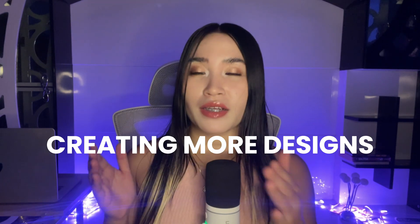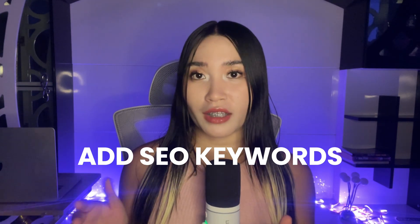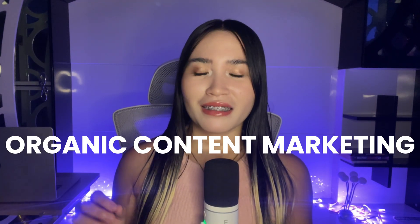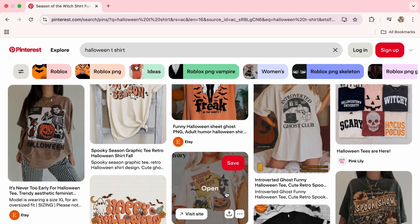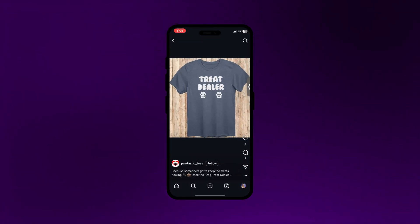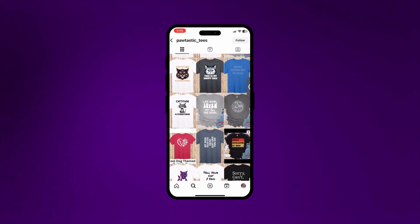Here's something really important: keep creating more designs and optimize your listings. First, add keywords in your title, description, and tags that your target customers are likely searching for. Second, improve your mockup photos by studying what's already working on the platform. For organic content marketing, create consistent posts on social media. On Pinterest, you'll find pins linking directly to Etsy print-on-demand stores. On Instagram, accounts posting themed designs like dog t-shirts link their followers directly to their print-on-demand store through their bio.